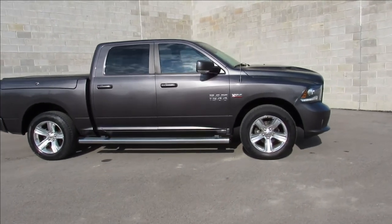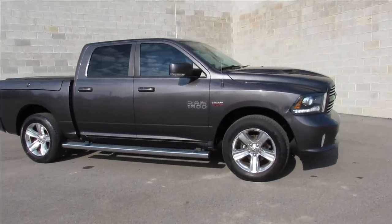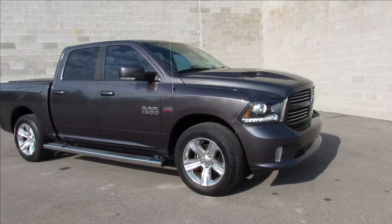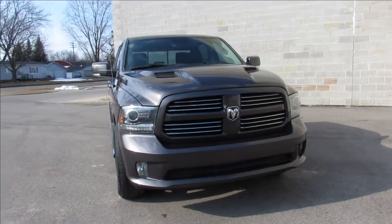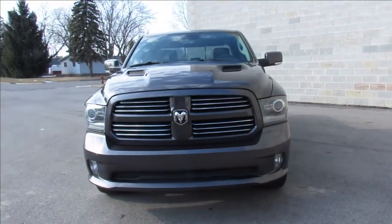Hey guys, it's Approval Powersports doing some videos on a couple of used vehicles we have. This one is a 2014 Dodge Ram Quad 1500. It's a sport edition, it's a 4x4, and it has a 5.7 Hemi in it.